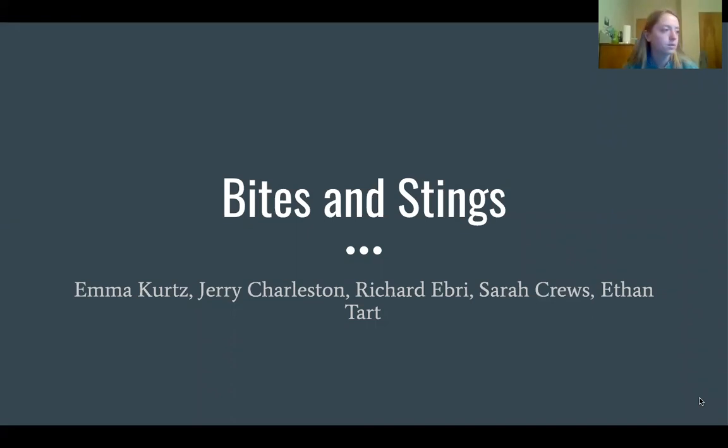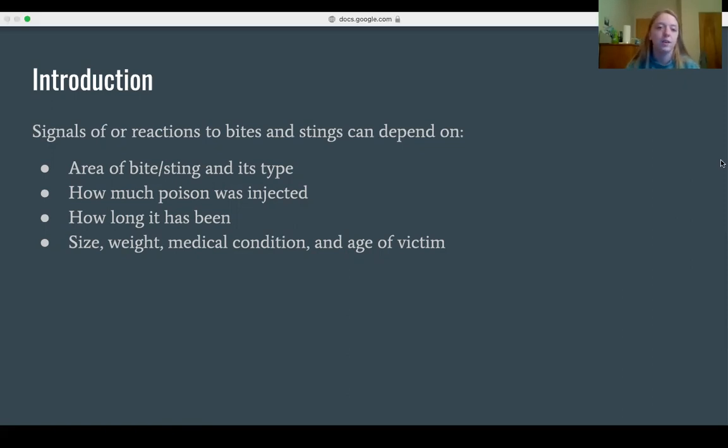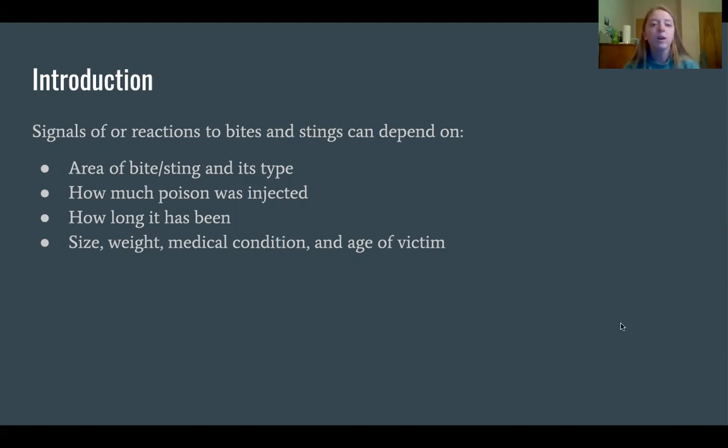Our topic today is bites and stings. Reactions to bites and stings can depend on a number of factors, including the area and type of the bite or sting, whether it was from a spider or a scorpion, how much poison was injected, how long it's been since the bite or sting, and the size, weight, medical condition, and age of the victim.